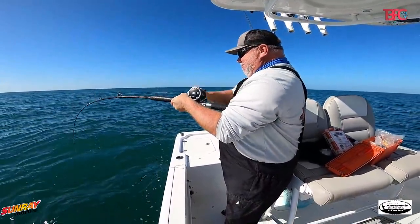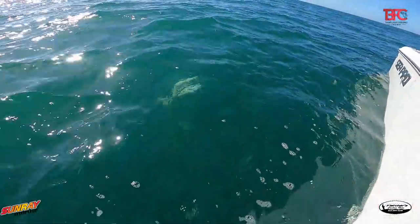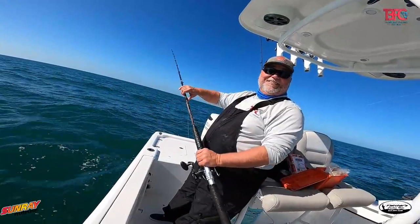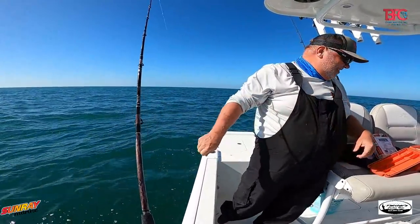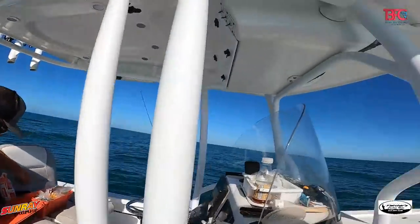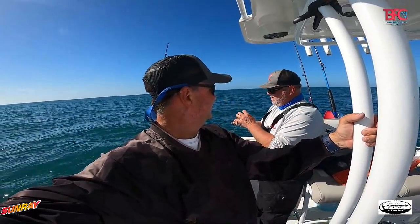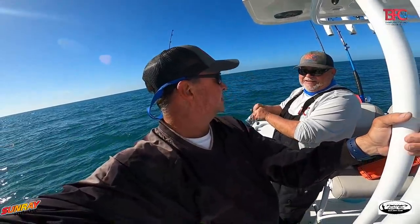Chad decided to put down a pinfish — let's see what he's got. We saw it — he was right there, but made that last effort and got off. I think it might have been another grouper that followed him up. Well, we leave it to Chad to lose a definite keeper grouper. Come on man, it's almost January 1st — two more days — so now we have to eat them!